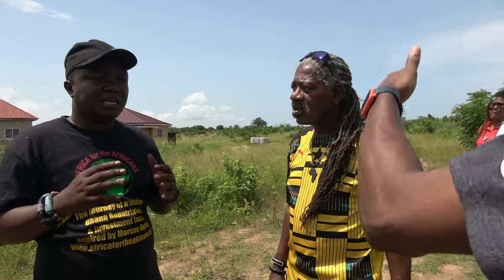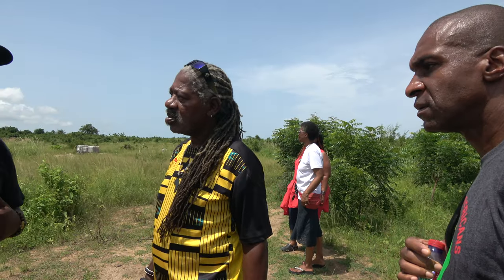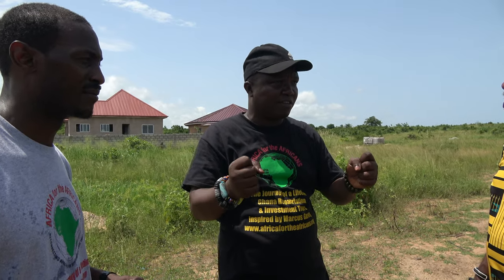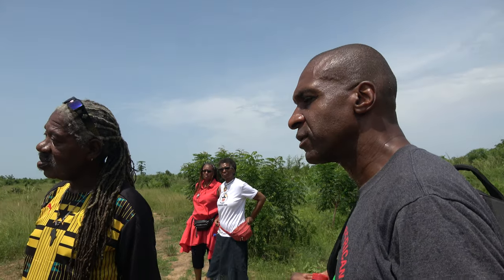The earth ram houses — can you make them multi-story? Yes, you can. When you go to the Grushi area, between Upper East and Burkina Faso, they build round houses and you can see story buildings. Is it cheaper to build than a regular concrete house? Yes — 10, 20, 30% cheaper in construction.